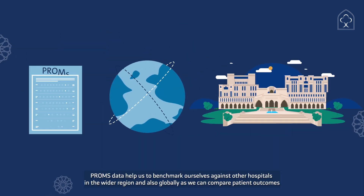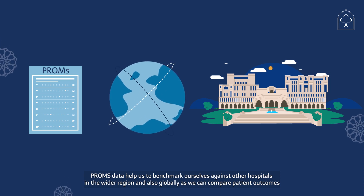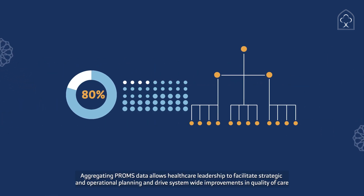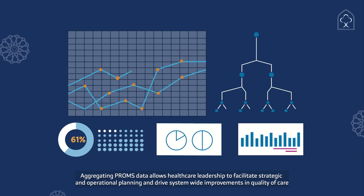PROMS data helps to benchmark ourselves against other hospitals in the wider region and also globally, as we can compare patient outcomes. Aggregating PROMS data allows healthcare leadership to facilitate strategic and operational planning, and drive system-wide improvements in quality of care.